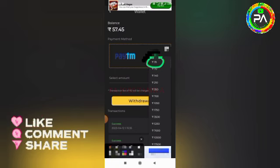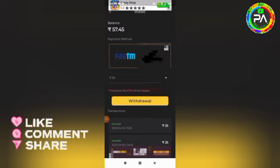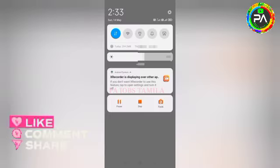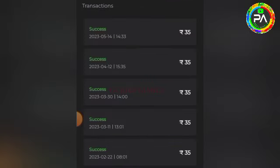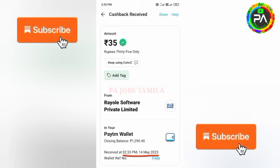The maximum earning is 15,000 rupees and the minimum is 35,000 rupees. You can check if you want to make sure you can use payment. After you get the payment, you can receive payment over the last minute. You can also find a link in the description.